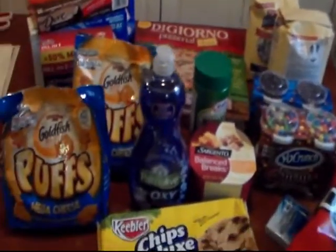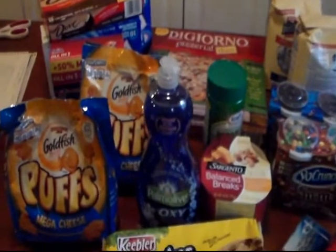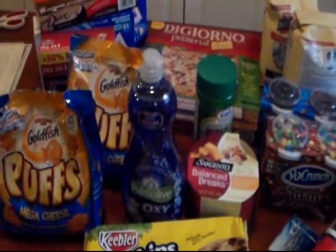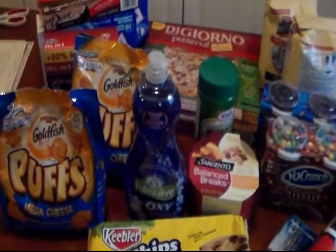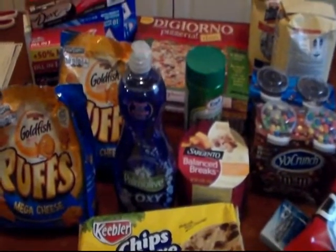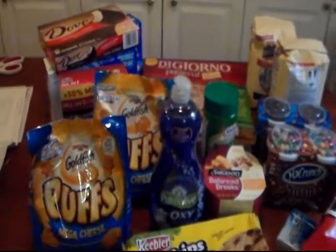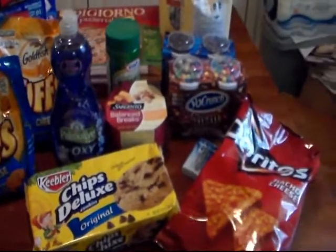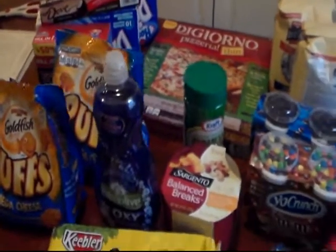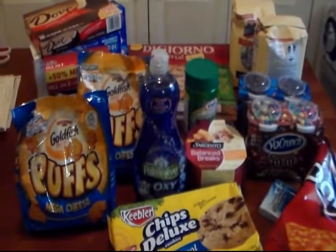If you go couponing or find any deals, please comment below and let us know. My new Facebook page is Cricket Coupons — I'll leave the link below. Come join us over there, share any deals so we can help each other out with couponing and saving money. Happy couponing everyone!